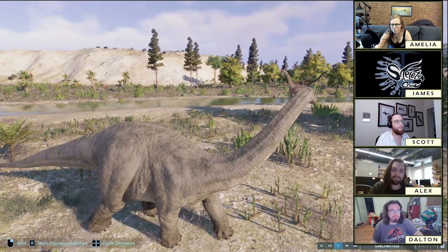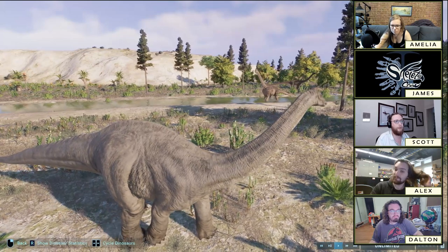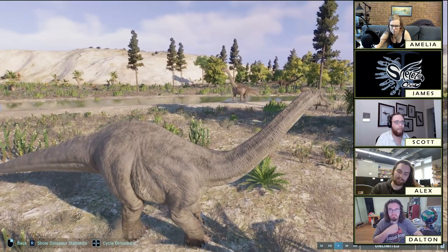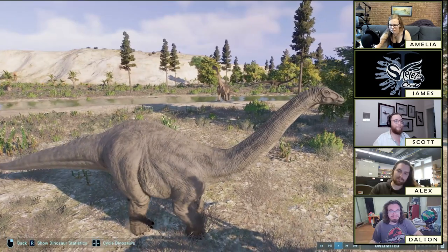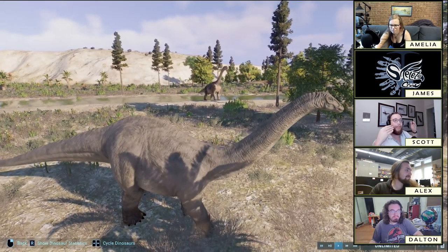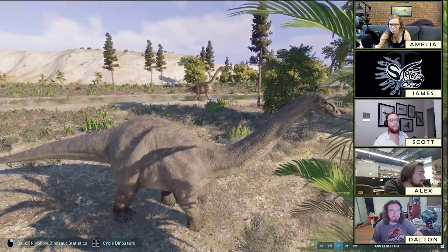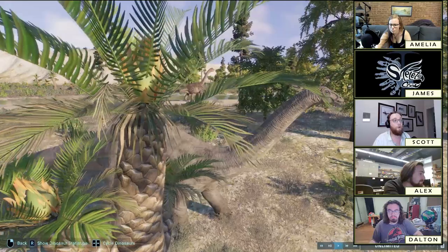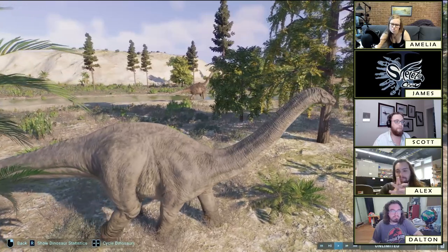When people asked 'so what did Brontosaurus look like?' the answer is: the change isn't that we found more material and it's a different thing. The animal itself didn't change, but our understanding did — kind of like Pluto being reclassified not as a planet. Pluto didn't change; our understanding changed.